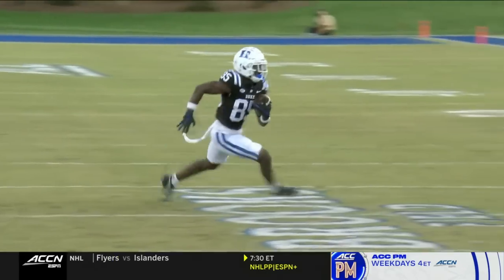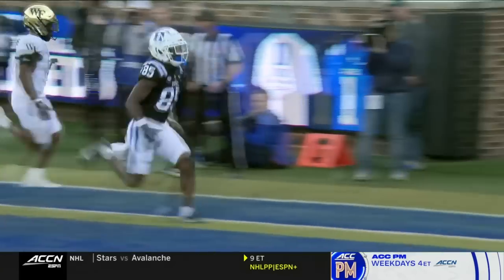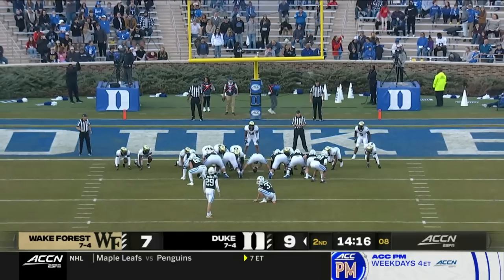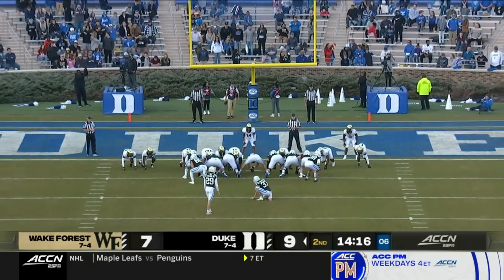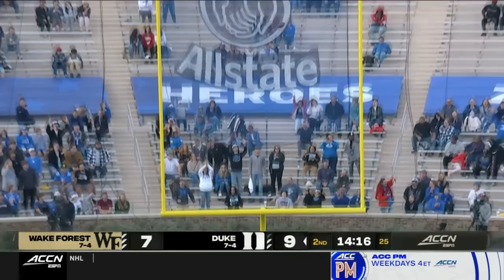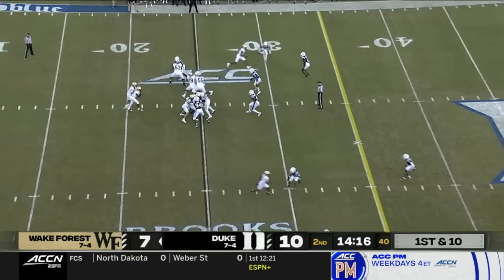Watch 85 — Roddy. The speed, the explosiveness. And he puts Duke up by three. Lightning in a bottle — looked like everybody else was standing in quicksand. Leonard 7 for 7, 80 yards and the touchdown on the drive. Duke has gone back in front.